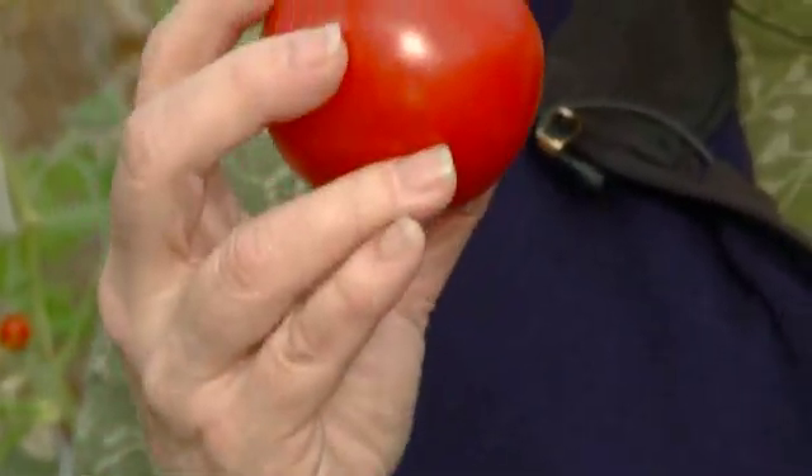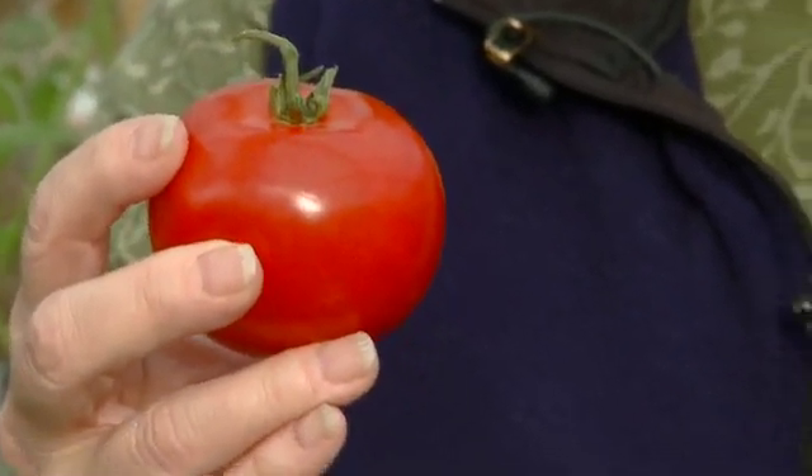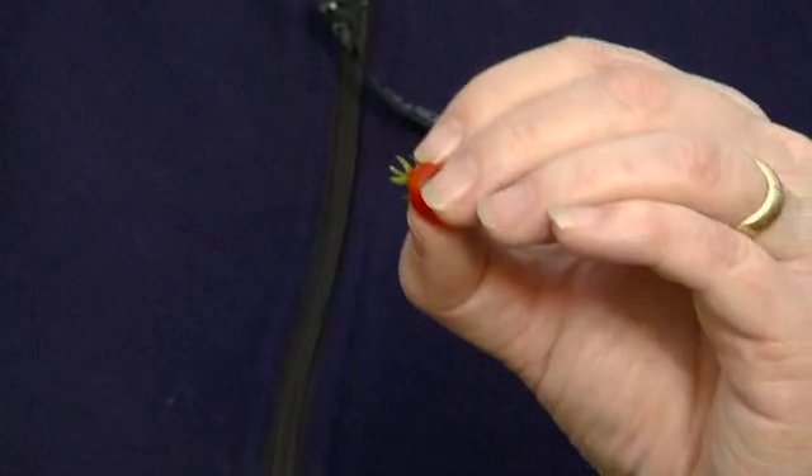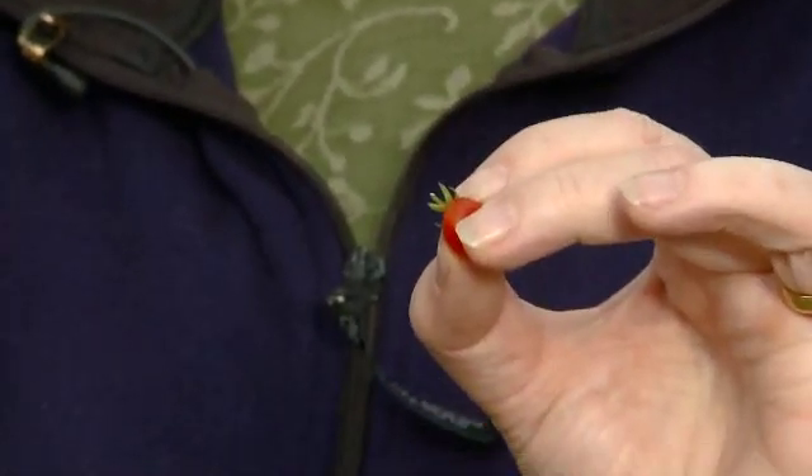If you're just breeding for getting a bigger and bigger and juicier and more delicious fruit, then you're creating a genetic bottleneck where you're actually losing a lot of the genetic variability that would be, for instance, in this wild species. Now you've lost that because all you've cared about is just getting a bigger and bigger fruit.